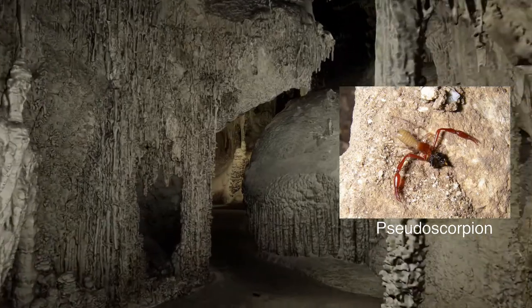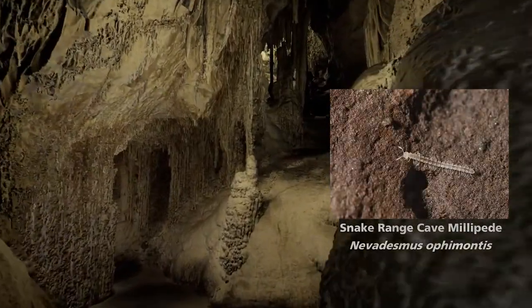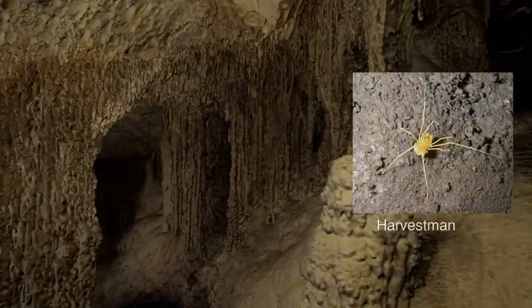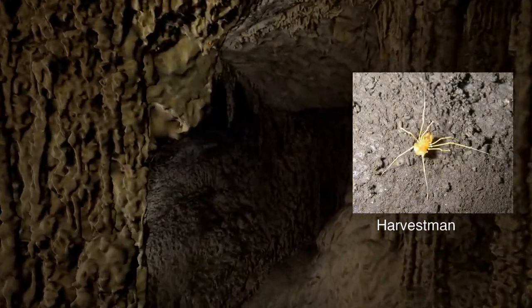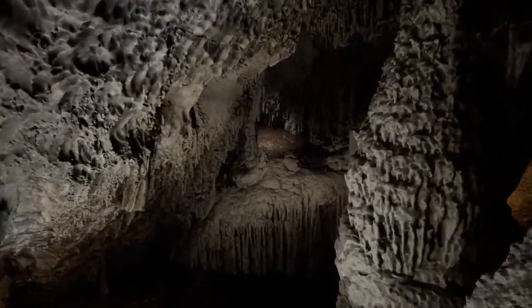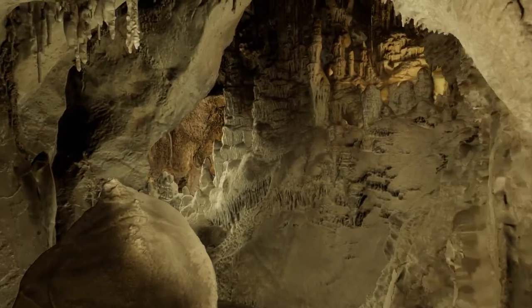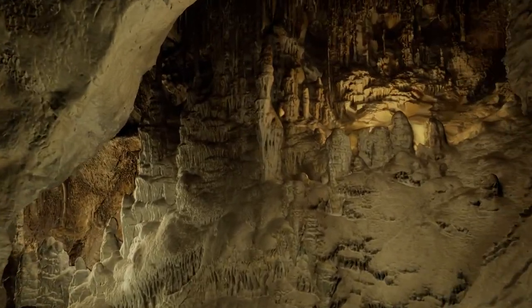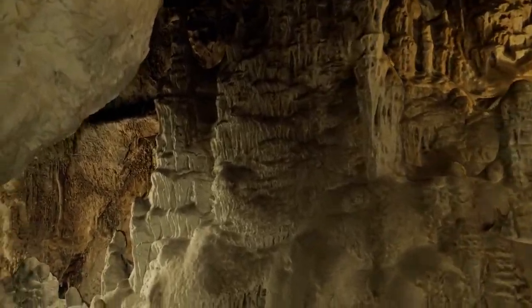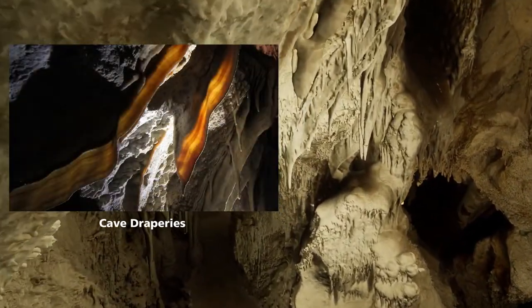There are all kinds of critters in here. This is a pseudo scorpion — it has no stinger on the rear. The millipede there. And here's the harvestman, an unusual type of spider. Many of these are only indigenous to the local areas. They do have guardrails in a few spots. You go up and down a little bit — about 260-some odd feet is the deepest that it goes from the original surface. Draperies — I like to call them bacon. They really do look like bacon when you see them from the side.